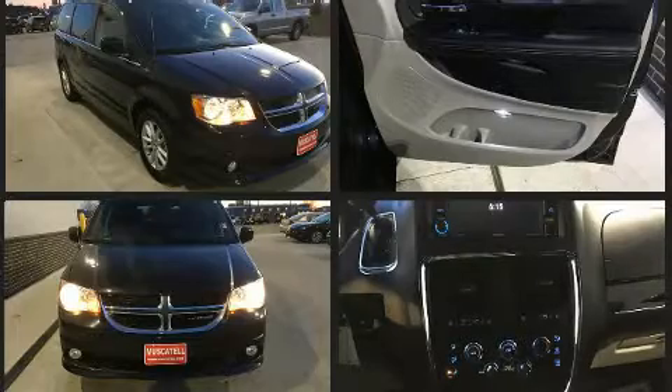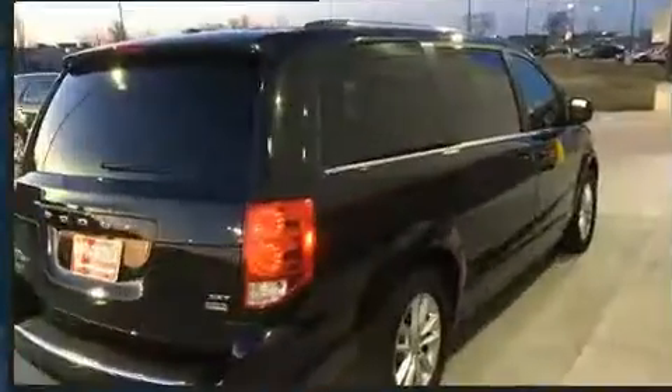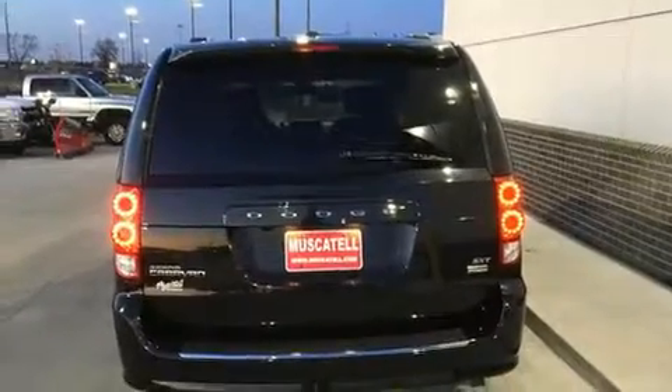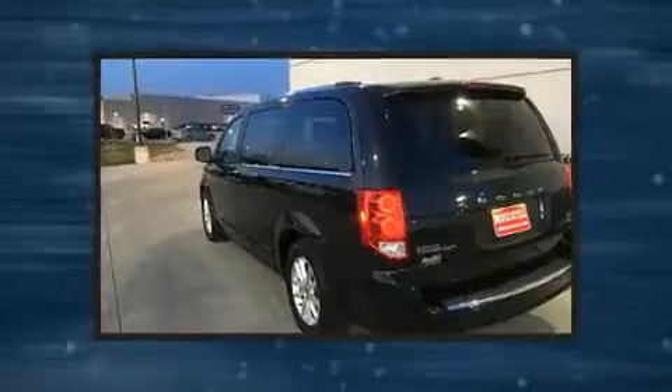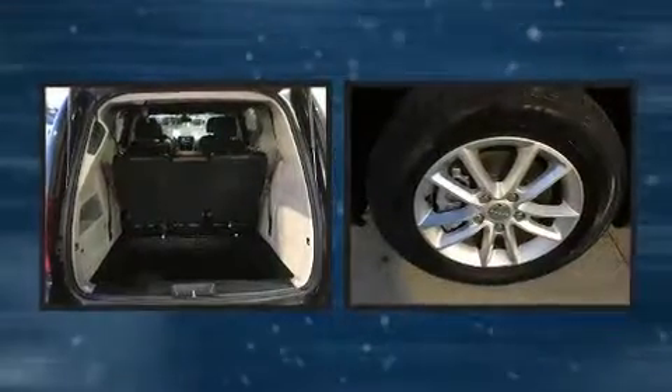Dodge prioritized practicality, efficiency, and style by including a rear window wiper, one-touch window functionality, an automatic dimming rearview mirror, automatic temperature control, remote keyless entry, and much more. Storage solutions are integrated throughout the interior, demonstrating thoughtful attention to detail.